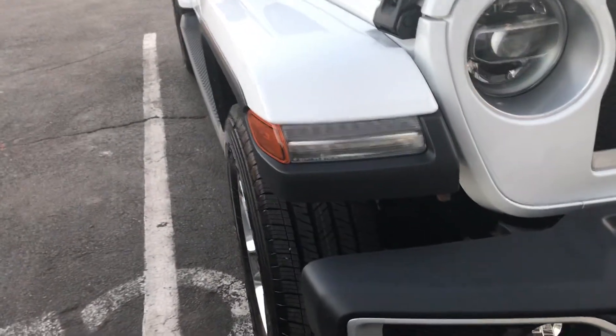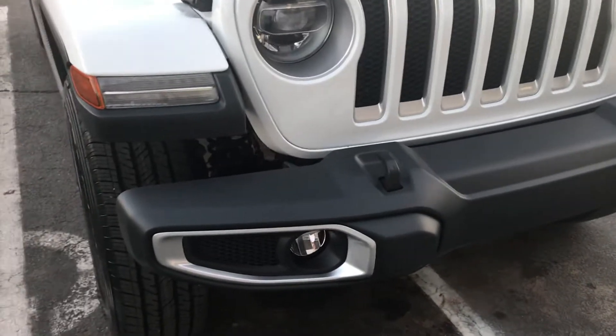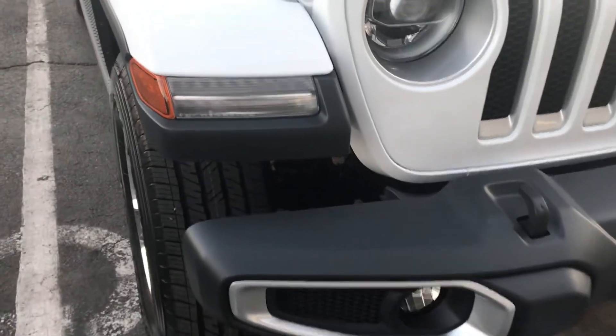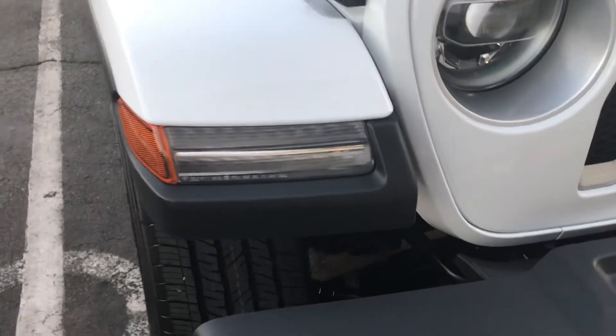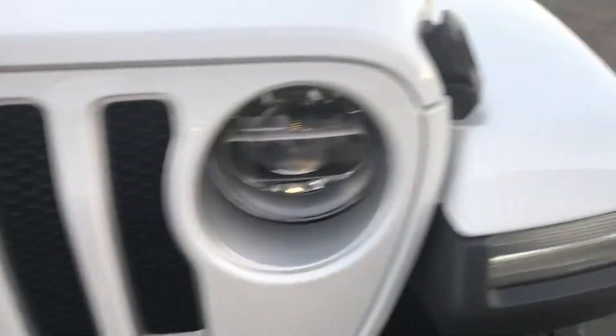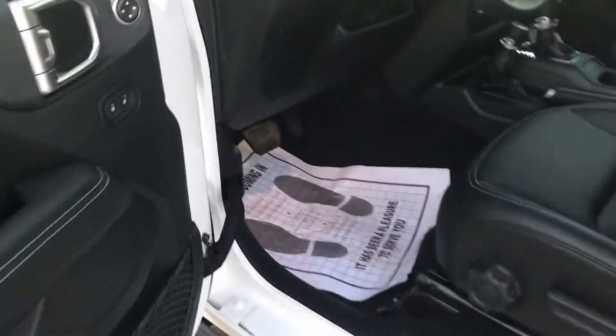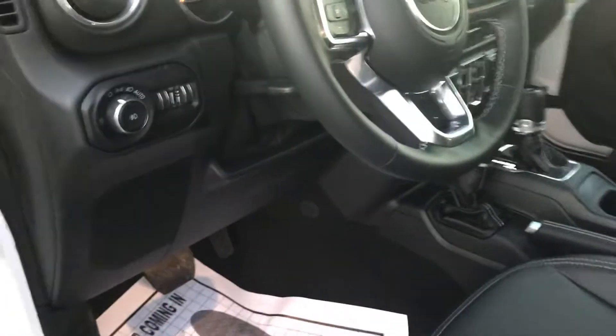New design on the front — new bumper system, sturdier and stronger design for the Jeep enthusiast, plus new lighting. And when you step inside, new comforts.